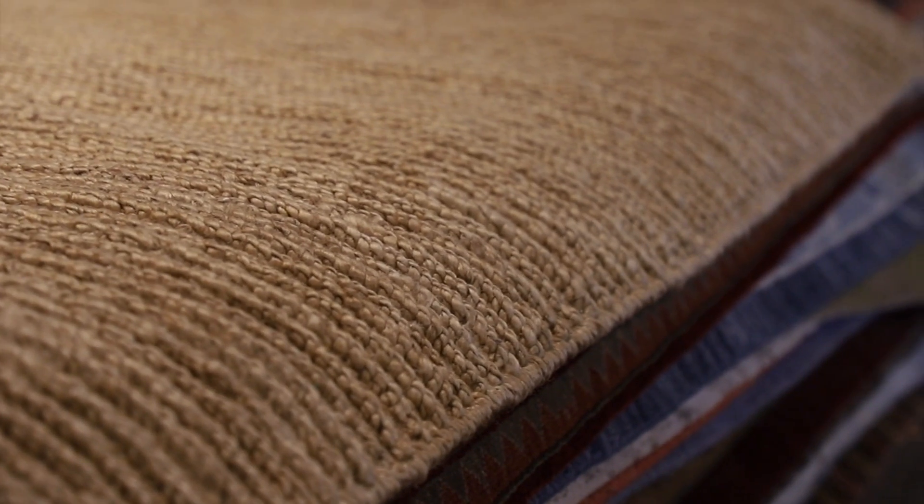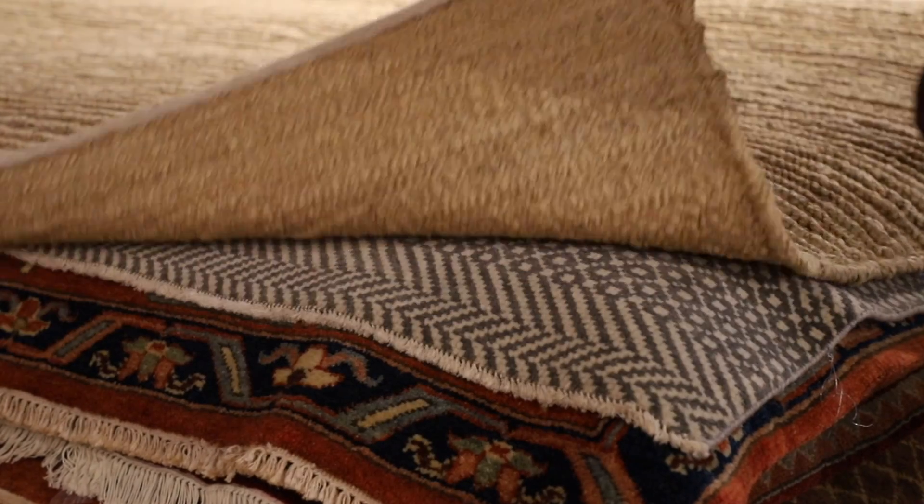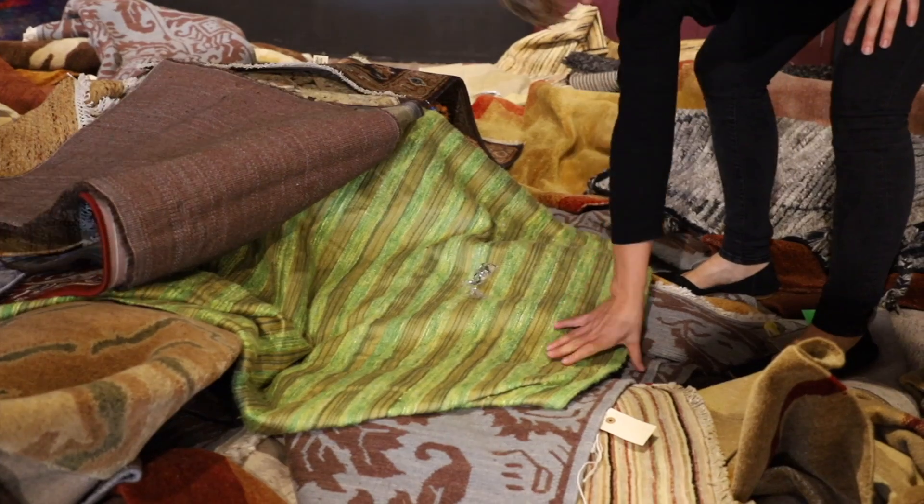We have jute rugs that we have in stock anywhere from 6x9 up to 10x13. We have Indian rugs that run from 2x3. We also have what we call a rummage pile.